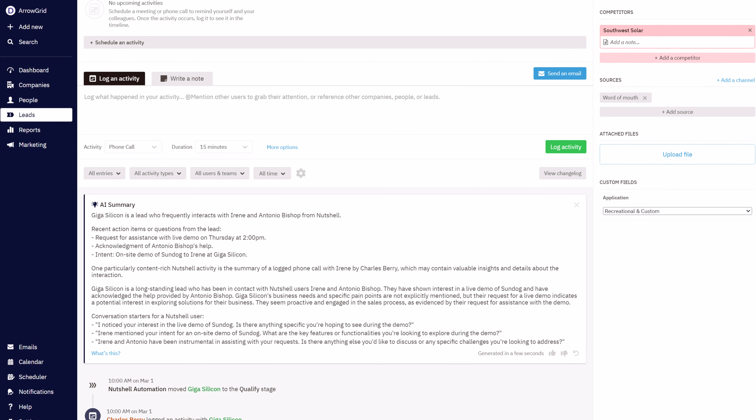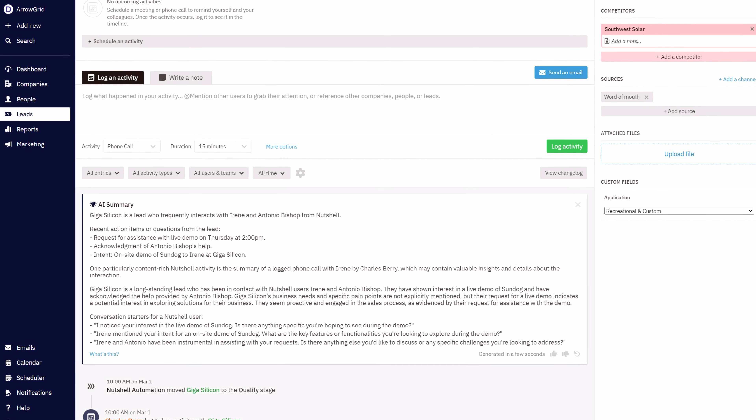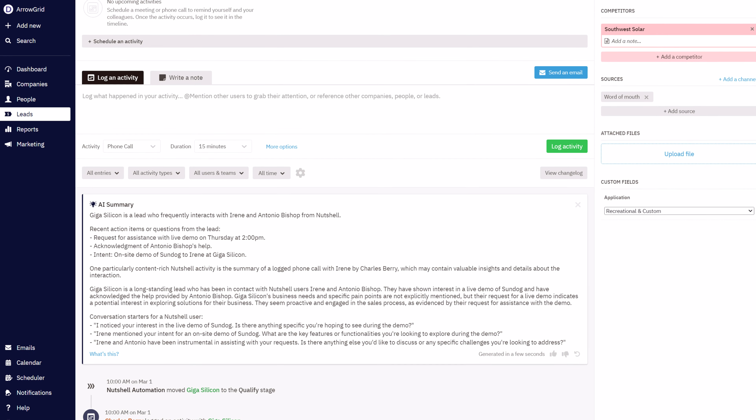And with Power AI, you can save each of your sales reps hours of work each month. Here are the features you get with a Nutshell Power AI plan and how they work for your business.